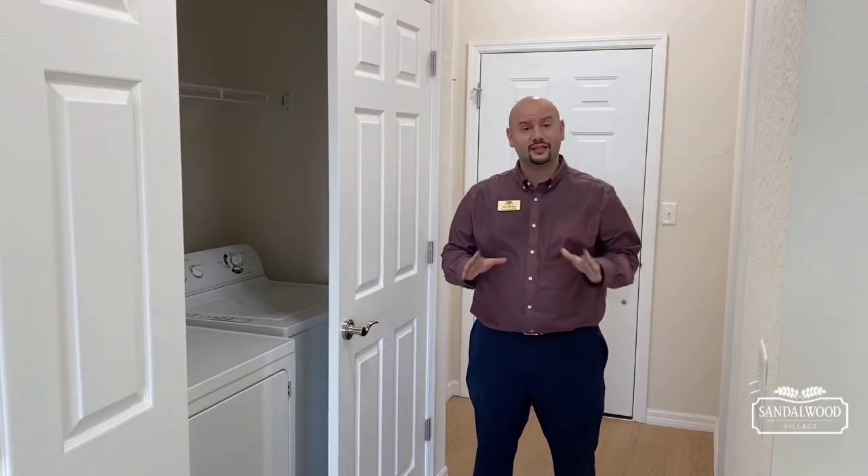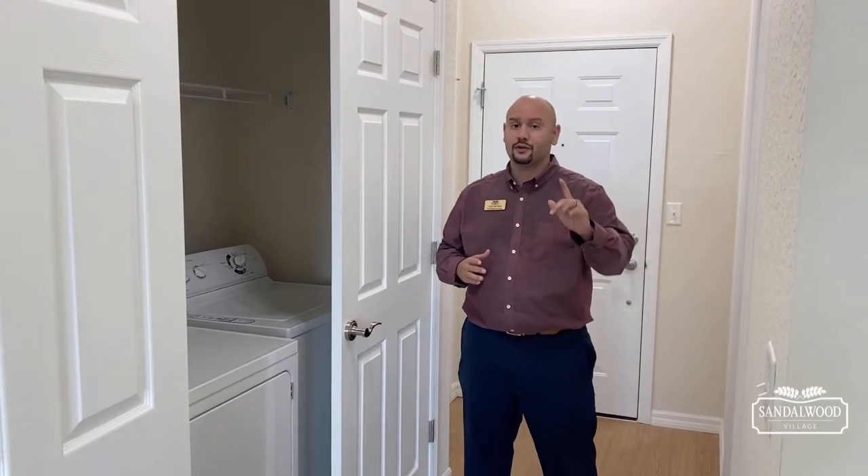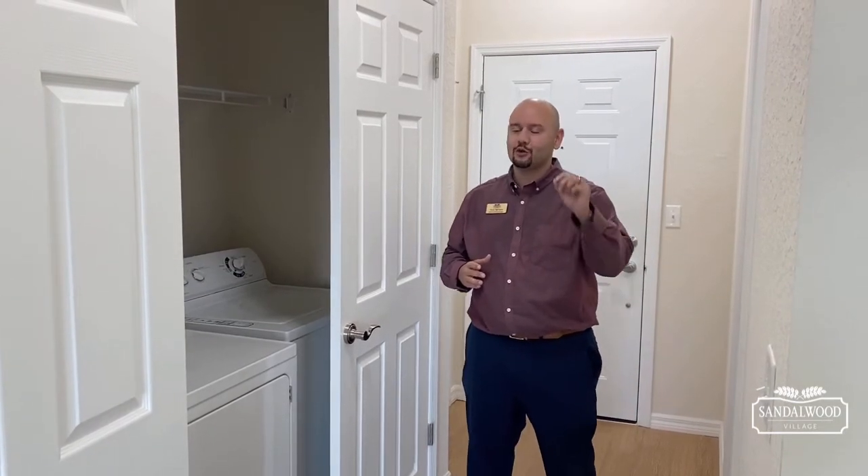Hey everybody, it's Tony Serrano, field marketing manager here at Sandalwood Village in Naples, Florida. Today I'm going to show you a Cordova apartment home — it's two bedrooms, two baths, 1,074 square feet. I have a special message for you, but you have to wait until the end of the video. We're going to start right away.